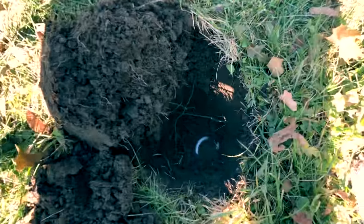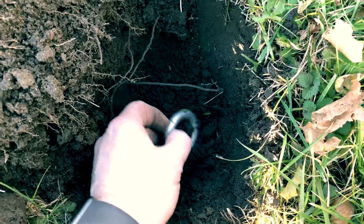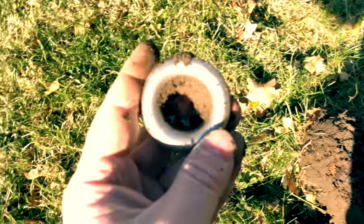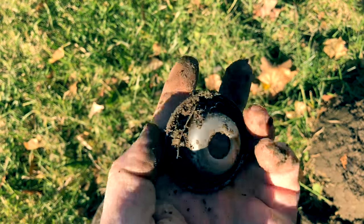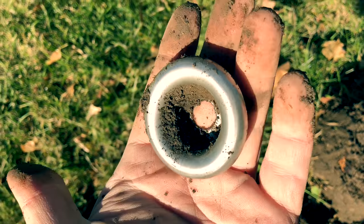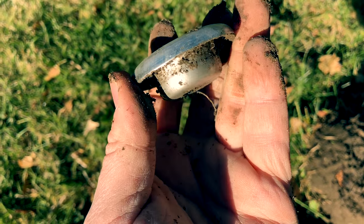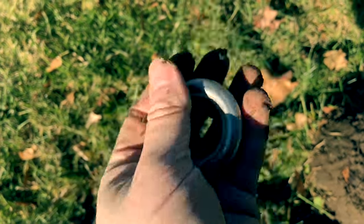I got excited at this one when it first started to pop out — you could probably see why. But it looks like it's just some kind of thick aluminum, really thick. I'm not sure what that is — it got me going for a second there though. Strange.